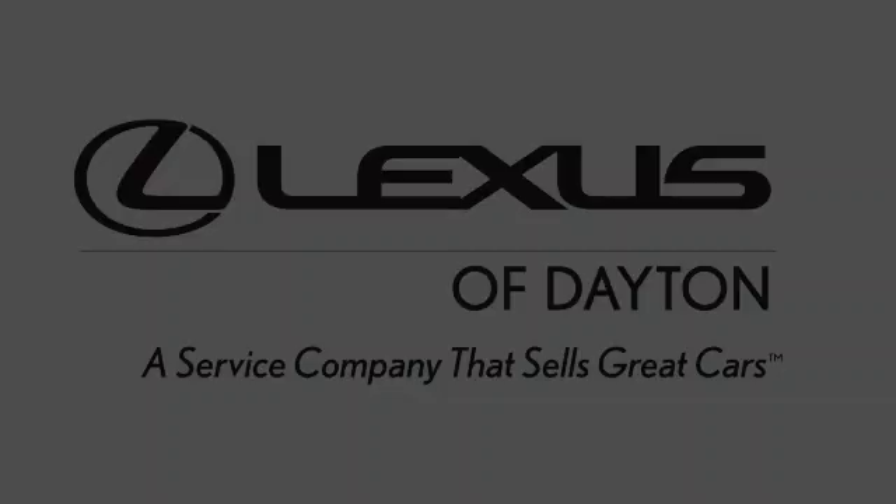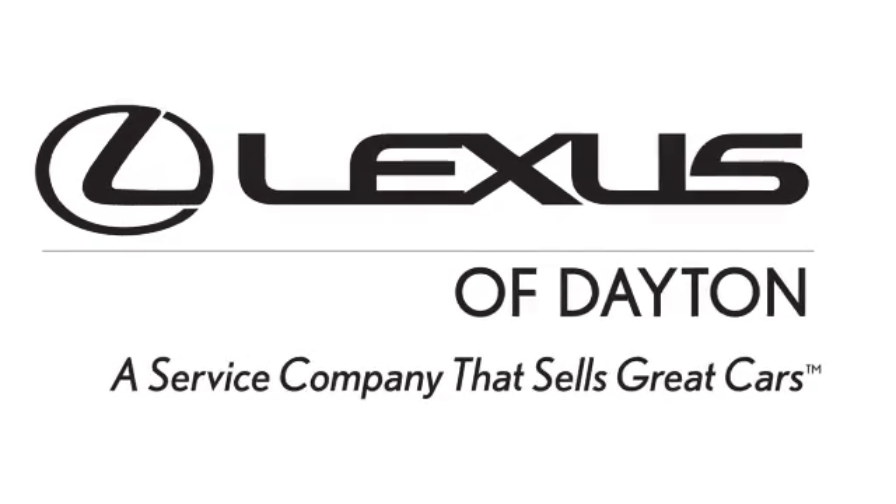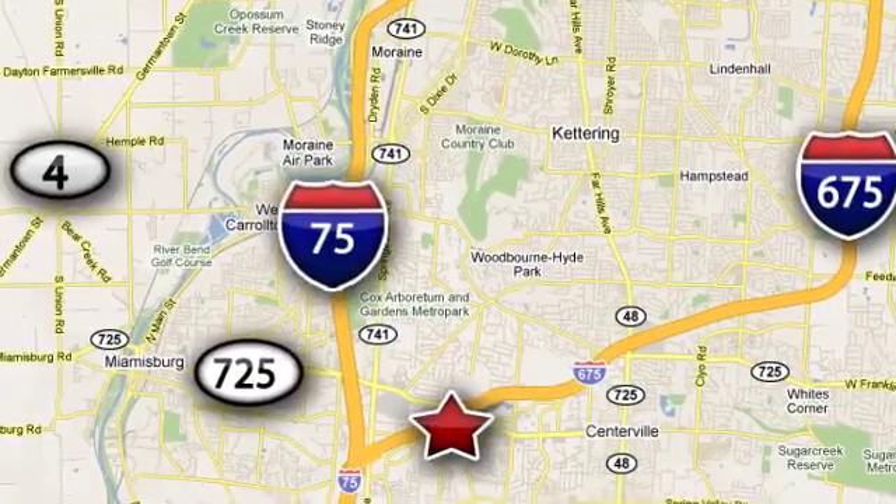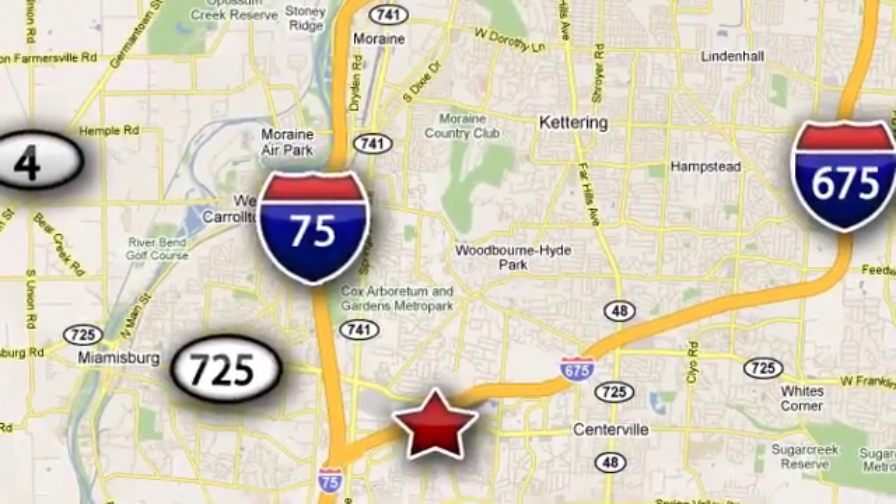Experience it for yourself today. We invite you to be part of the Lexus of Dayton family today. Call or stop in for a test drive. We're conveniently located at 1777 Lyons Road in Dayton, Ohio.